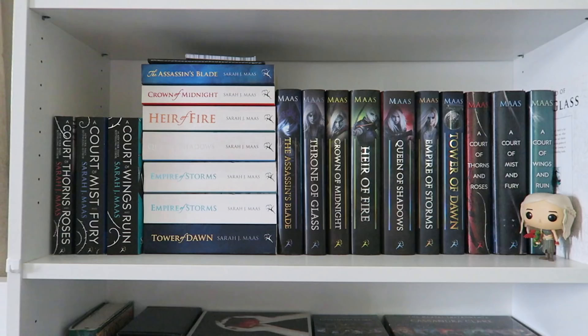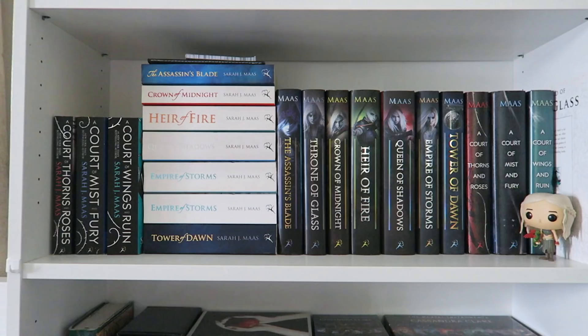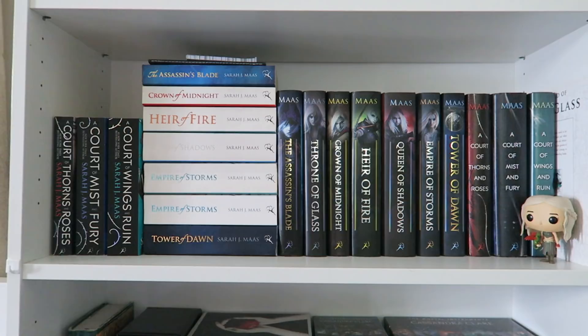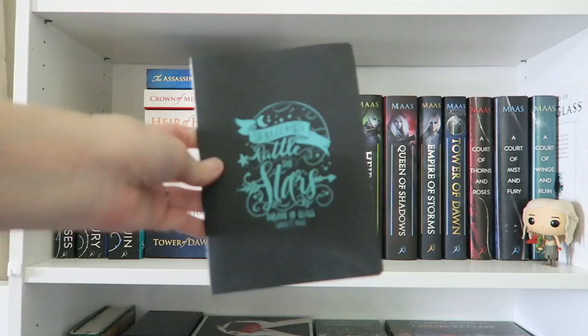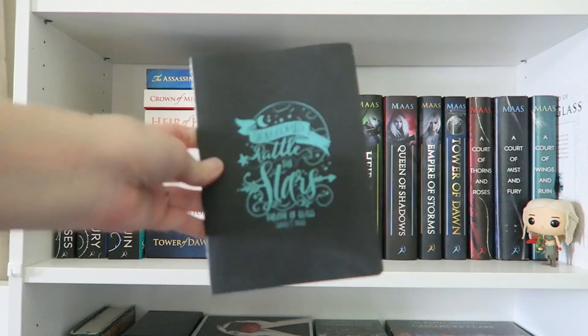Next we have my Sarah J. Maas shelf. I have every book of hers in paperback and hardcover. I'm not gonna pull them all out because you've probably seen them a thousand times before. The only one I'm missing is my paperback copy of Throne of Glass because my sister has it hidden somewhere and hasn't given it back. I also have this You Could Rattle the Stars notebook that was a pre-order deal, and this cute little Queen of Tereson notepad that I got in a subscription box.